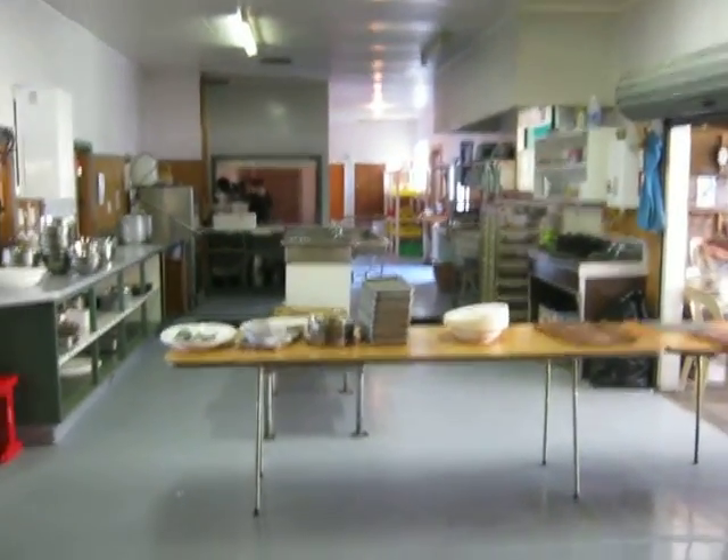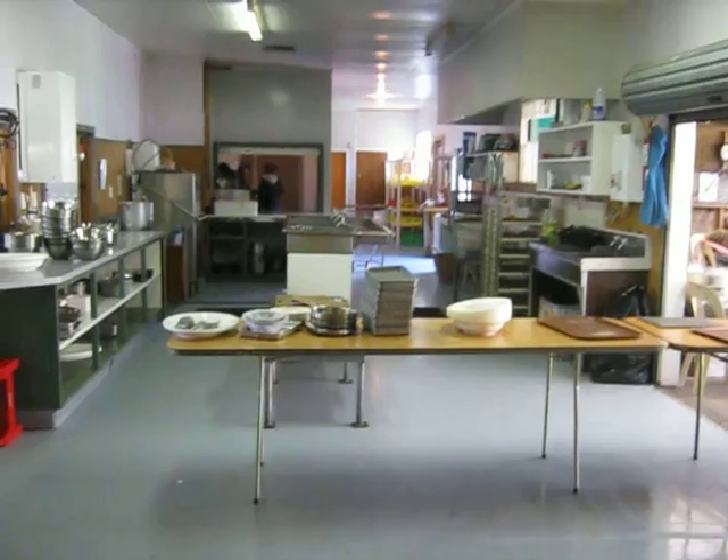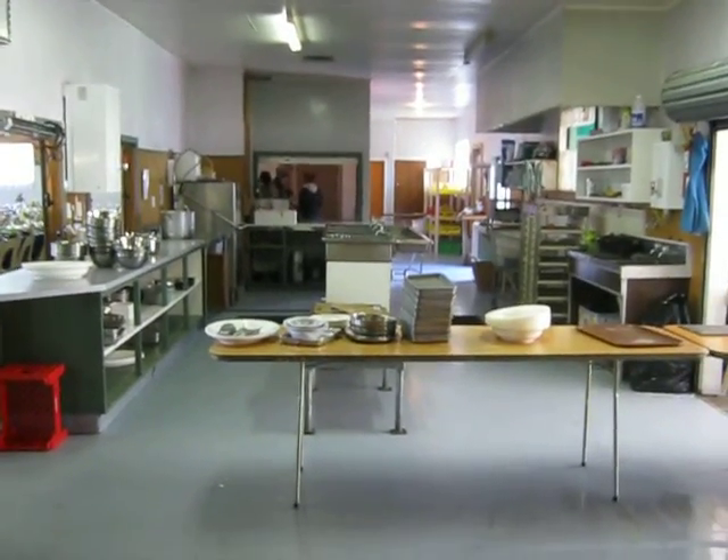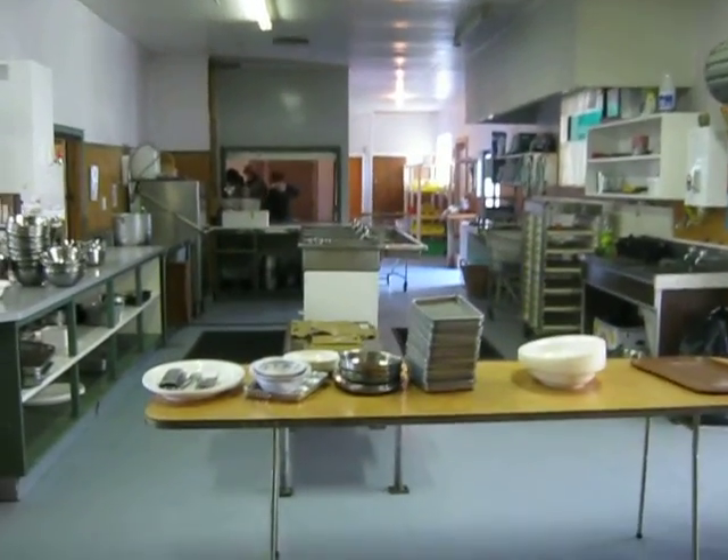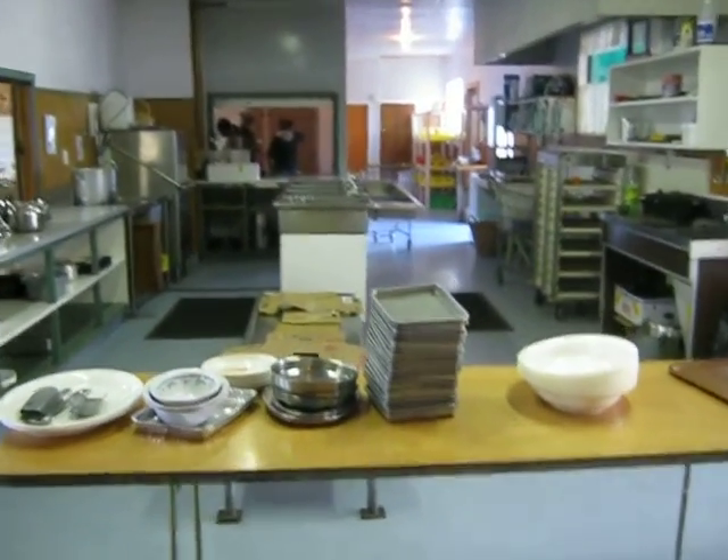Kia ora, we're here at Kaitepika. This is the kitchen area. That's where they do all the prepping and all the dishes.